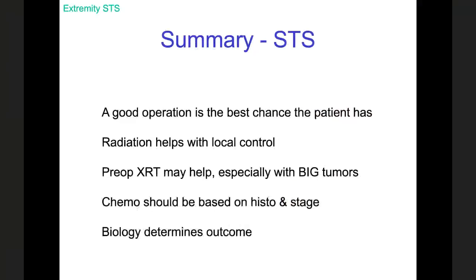In summary, for soft tissue sarcomas: a good operation is the best chance the patient has — what we do with our hands matters. Radiation therapy is an excellent agent for local control and can be given preoperatively or postoperatively. I am a big believer in preoperative radiation therapy, especially for large or nasty tumors near a joint. Chemotherapy should be based on two things: tumor histology and stage of disease. There are some histologies where chemotherapy should be considered independent of stage. And as with just about all cancers, biology determines outcome. Thank you all for your attention.